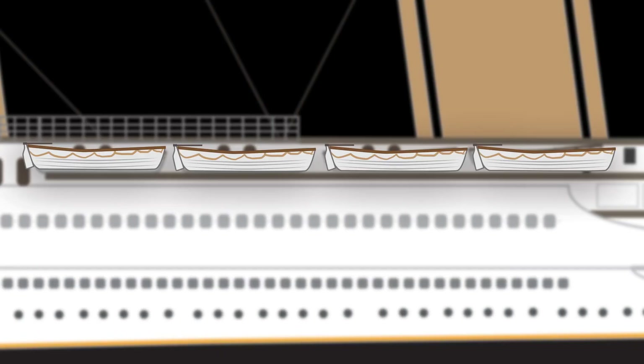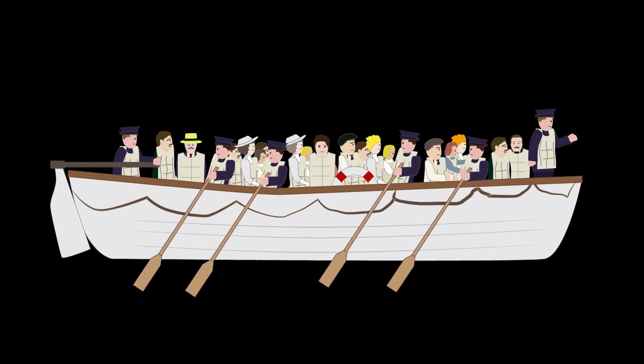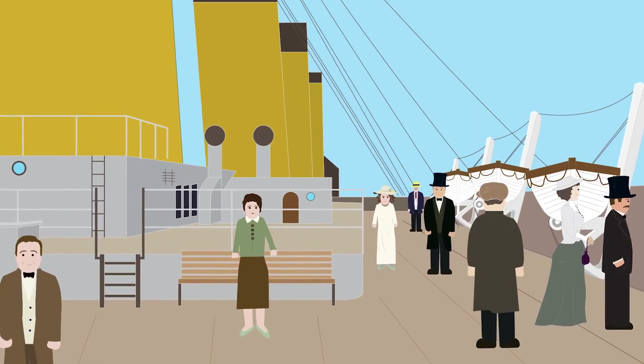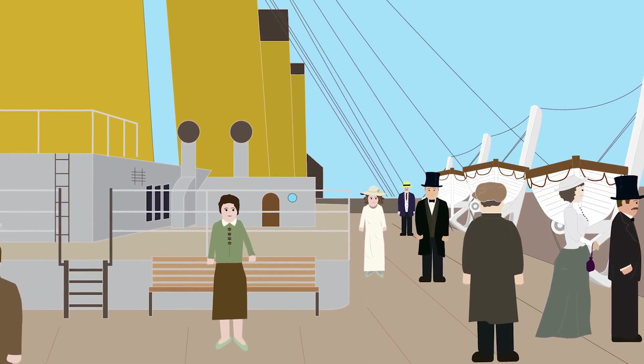The ship carried 20 out of a possible 64 lifeboats. Therefore, there were only enough for half the ship's population. However, this was within legal requirements. Lifeboats were only intended for carrying passengers to rescue ships and not to keep the entire ship population afloat. As a result, the company who owned the Titanic, White Star Line, felt complacent enough to keep the number of lifeboats low so the deck wasn't cluttered.